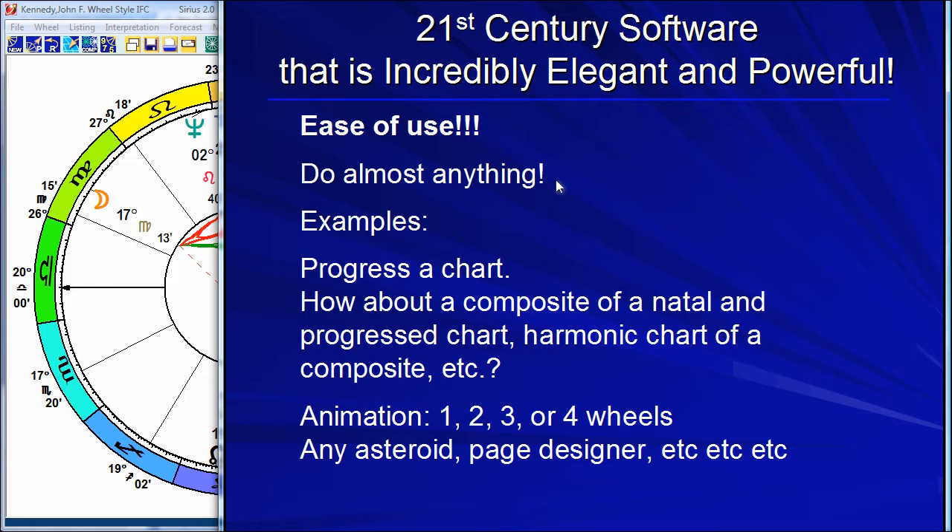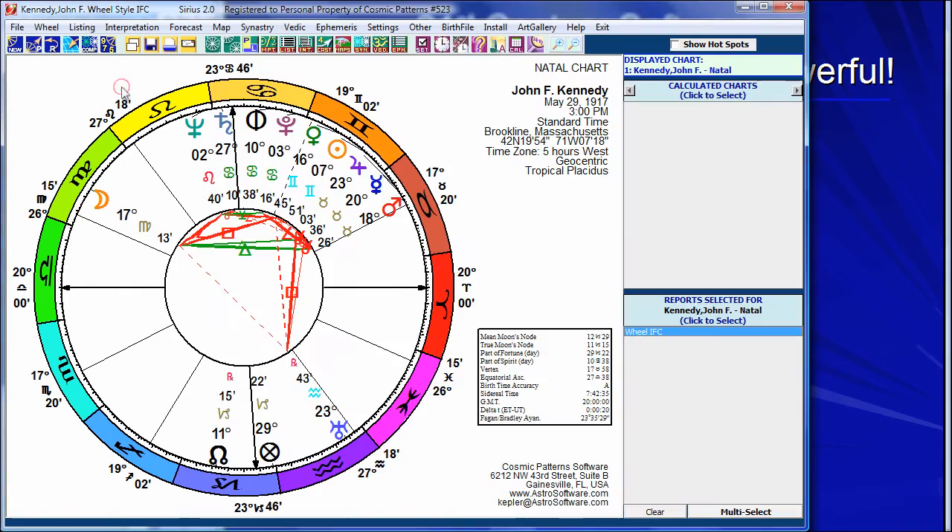We have entire videos on using the software, so I'm not going to go into all the details here, just give you an idea. Here's the Sirius software, which is exactly the same as Kepler and Pegasus — it just has more features. What makes this software so fantastic is, suppose you're looking at a chart wheel. Right away, people ask: do I like the colors? Do I use the mean node or true node? The ancient or modern formula for the part of fortune? Can I put asteroids in? Can I make this circle bigger? Can I change the aspects? Can I put different tables in here?